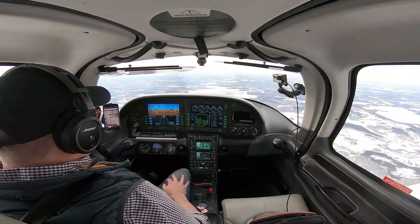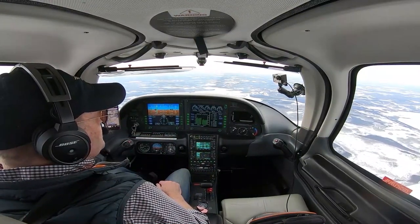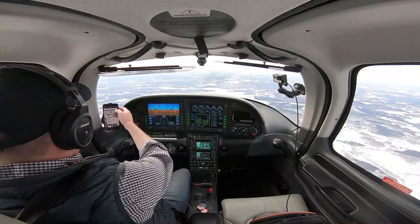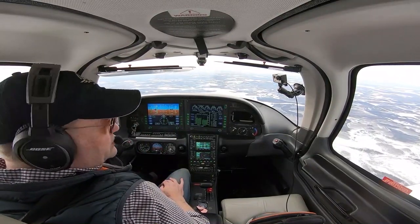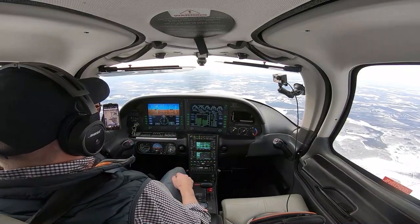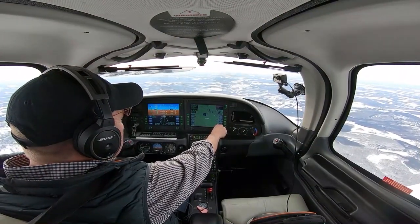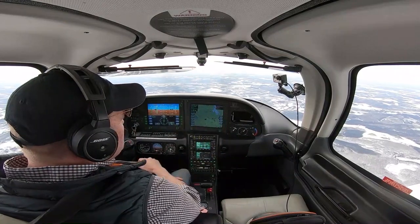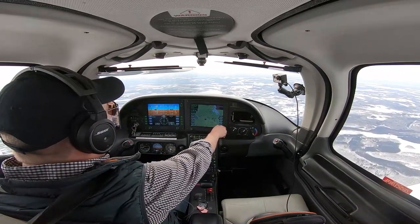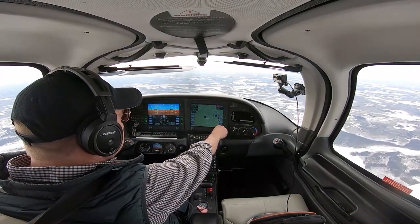Doing about 173 knots true airspeed, putting us at a ground speed of about 154 — a little bit of a headwind on the trip over, but the airplane's performing well. Got our flight plan in ForeFlight so we can see what we're doing. It is a gorgeous day. Looks like a little weather out to our west — checking the map page — just some snow moving through the Fargo area, still a good 150 miles west of our destination. Shouldn't have any problem with weather.